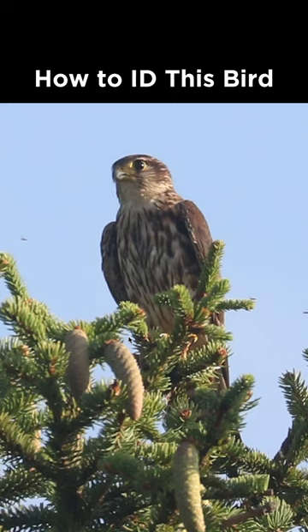How to identify this bird from Pennsylvania during July. This is a raptor, and we can notice the dark vertical streaking on the underside, but that's a trait shown by a lot of raptors, so we need to move on to other field marks as well.